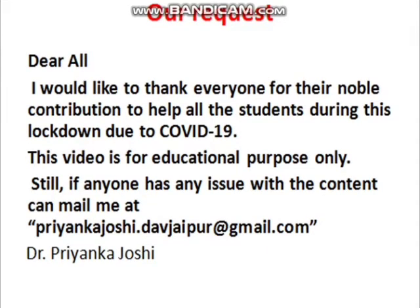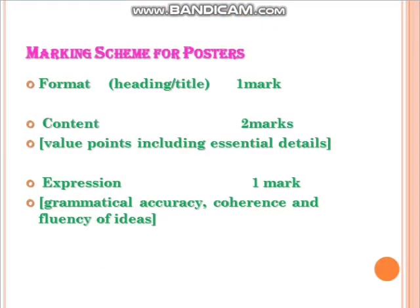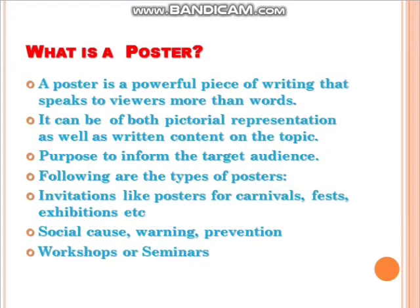Let's see the marking scheme for posters, which comes as question 3 for class 11th and 12th. Format is one mark, content is two marks including all the value points, and the third part is expression which includes grammatical accuracy, coherence, and fluency of ideas.